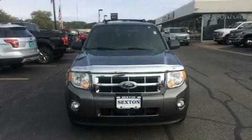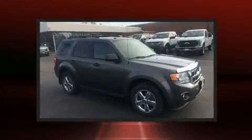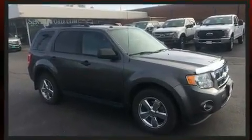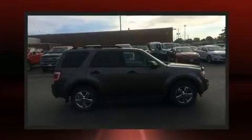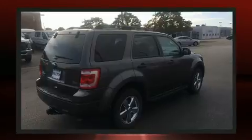You can expect a lot from the 2011 Ford Escape. It features an automatic transmission, four-wheel drive, and a 3-liter six-cylinder engine. It's equipped with tons of terrific amenities but it won't break your budget, such as remote keyless entry,